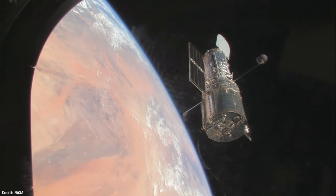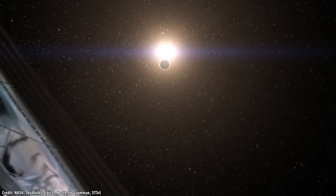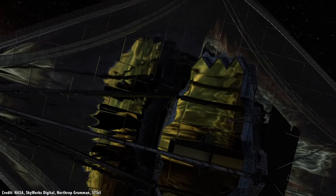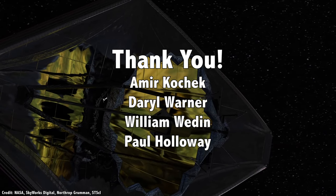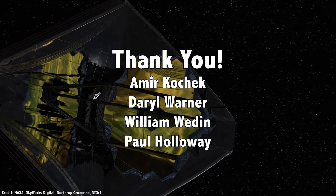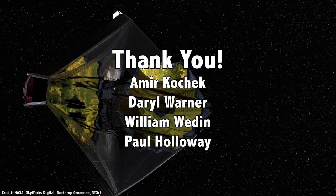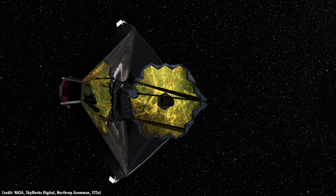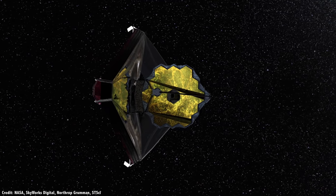We're getting closer and closer to the launch of the James Webb Space Telescope, and I'm sure you're worried about its gyroscopes and reaction wheels. James Webb has some different technologies on board, and I'll explain in a second. But first, I'd like to thank Amir Kocek, Daryl Warner, William Wedden, Paul Holloway, and the rest of our 795 patrons for their generous support. They contribute so that you can see these videos, and we can make them freely available to anyone who wants to learn about space. Join our community at patreon.com/universetoday.